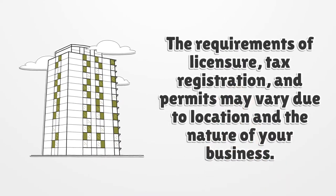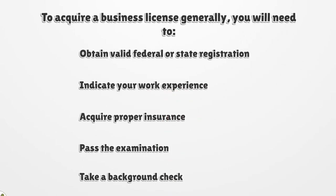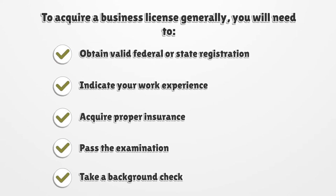The requirements of licensure, tax registration, and permits may vary due to location and the nature of your business. To acquire a business license, generally you will need to obtain valid federal or state registration, indicate your work experience, acquire proper insurance, pass an examination, and take a background check.